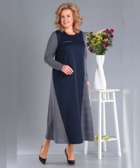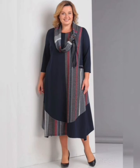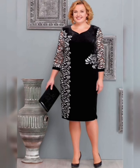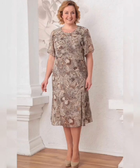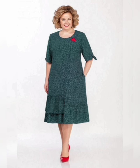When it comes to styling, there are a few things to keep in mind. First, don't be afraid to mix and match prints. Florals look great with stripes or polka dots, so don't be afraid to get creative. You can also add a pop of color with your accessories. A bright bag or statement necklace can really make your outfit pop. For this dress, I added a pair of statement earrings and a colorful clutch. It really brings the outfit together and adds some personality.